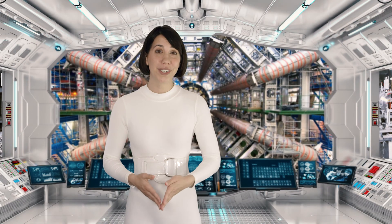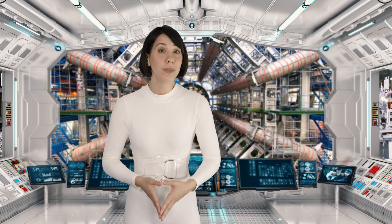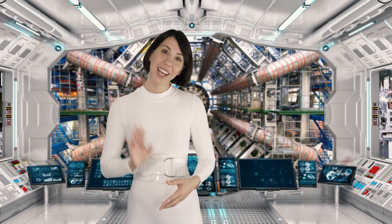That is all for niobium. Thank you for watching today's video as always. Tomorrow I'm going to be talking about technetium. Bye!